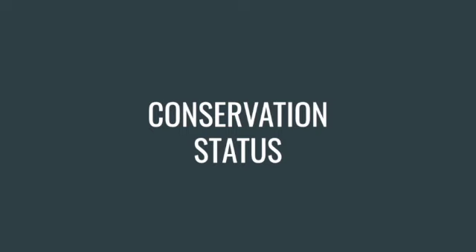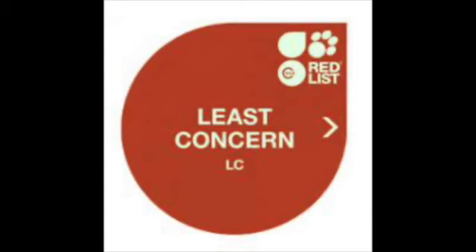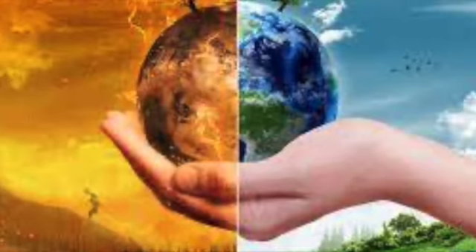Now we'll discuss the conservation status of black caimans. These are considered least concern according to the IUCN Red List as of September 2014. It's important to note that even though black caimans are not technically considered endangered, they're still threatened by habitat destruction and climate change.